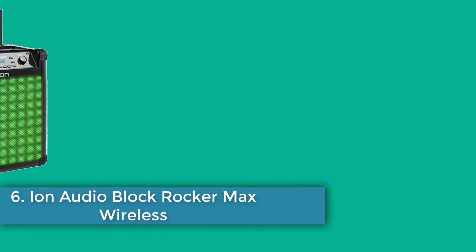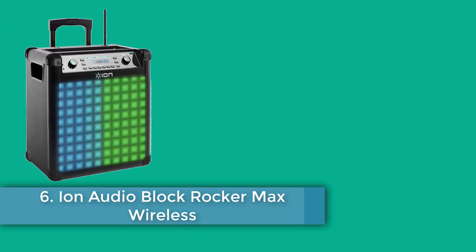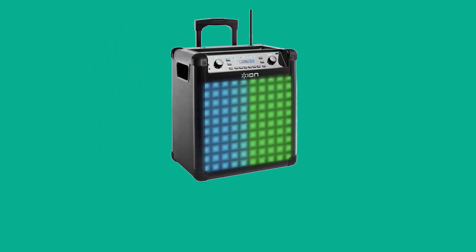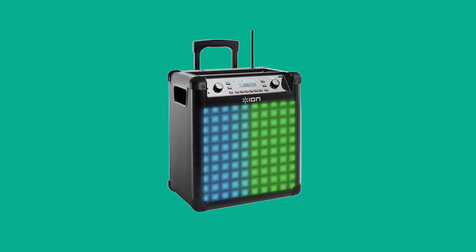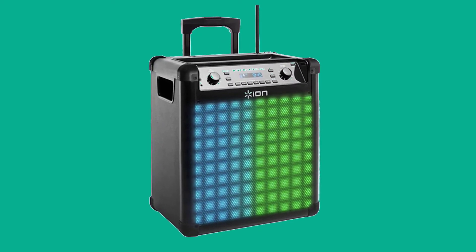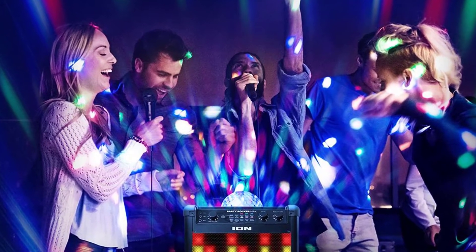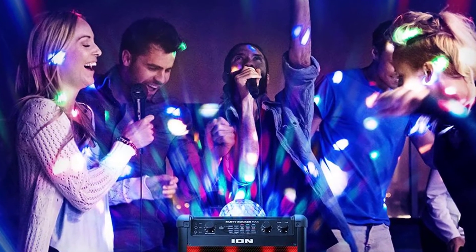Number six: ION Audio Block Rocker Max Wireless Rechargeable Speaker. For those looking for a sound system that is truly portable, this next entry on our list may be just what you're looking for. Weighing only about 25 pounds, this is one of the smaller and lighter options we reviewed. Equipped with multi-color LEDs that react to sound with lighting modes from the front grill, this is a great sound system for smaller parties where a light show will add to the ambience.